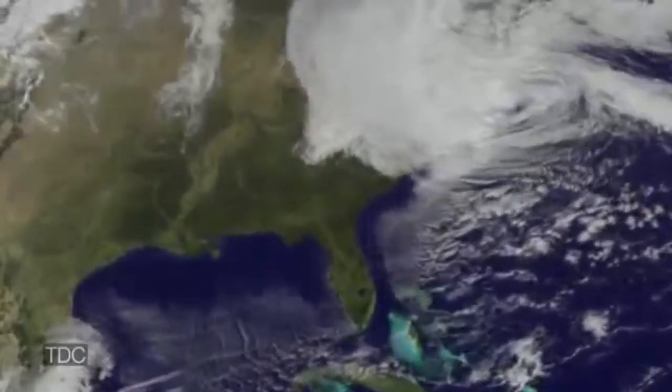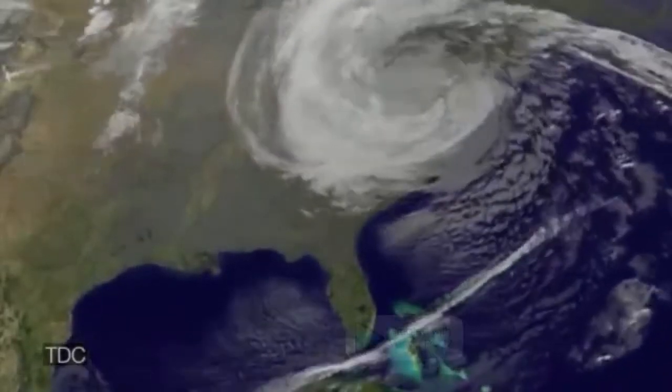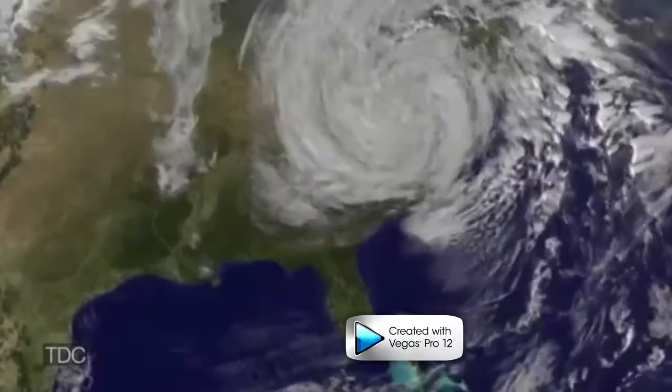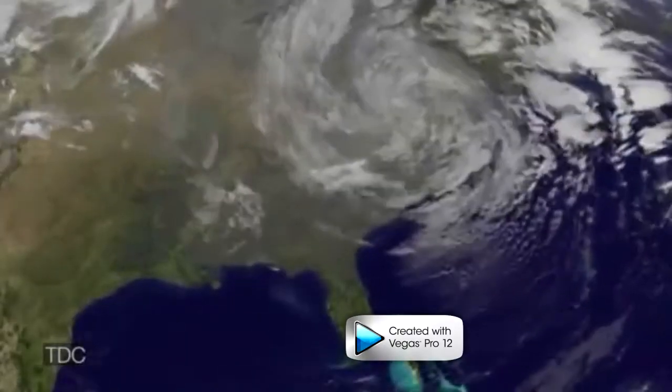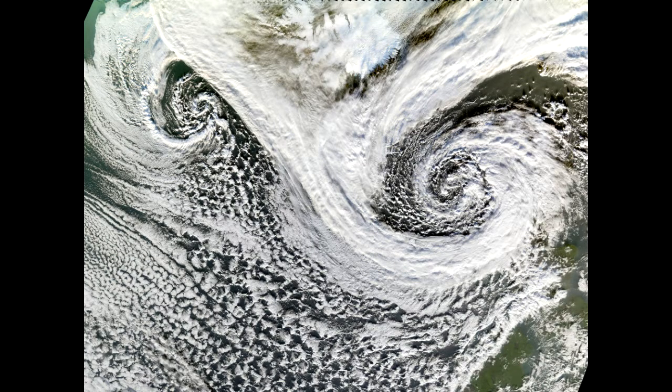Once the hurricane runs out of warm moist air to power itself — by either hitting land or a cold body of water — it will start to rapidly dissipate. The winds will slow and the hurricane will die. As it dies, many areas of unorganized low pressure will form. The storm may also form into an extra-tropical cyclone, which if repowered by a source of warm water may reform into a hurricane.